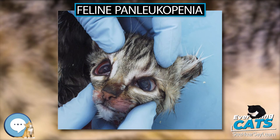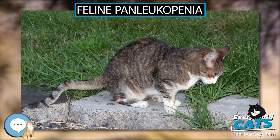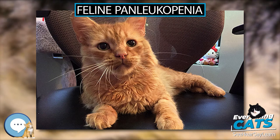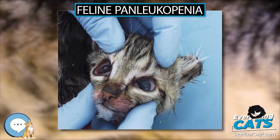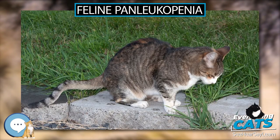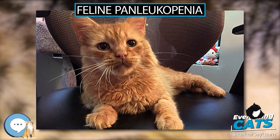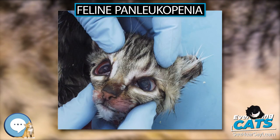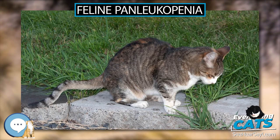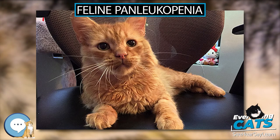Complications: Cats typically die due to complications associated with sepsis, dehydration, and disseminated intravascular coagulopathy. Leukocytopenia predisposes patients to secondary infections, especially bacterial and fungal, though secondary viral infections also occur. It has been stated that cats with FPLV may be at risk for endocarditis or cardiomyopathy, since CPV2 is a well-known cause of viral myocarditis in young puppies, but a 2017 retrospective study concluded that feline panleukopenia virus is not associated with myocarditis or endomyocardial restrictive cardiomyopathy in cats.